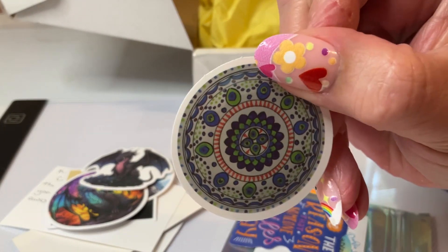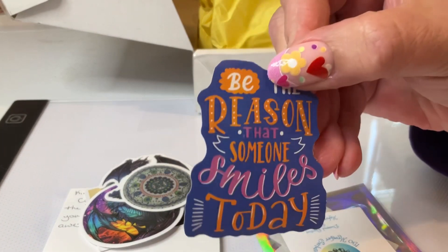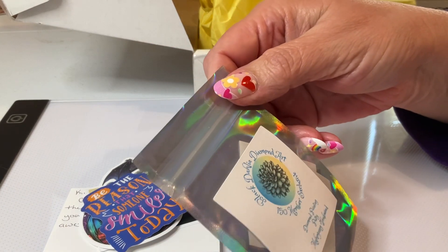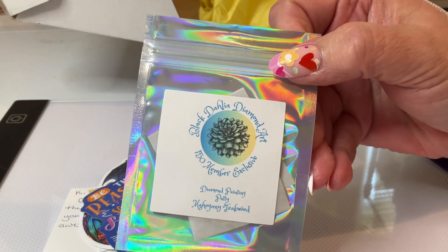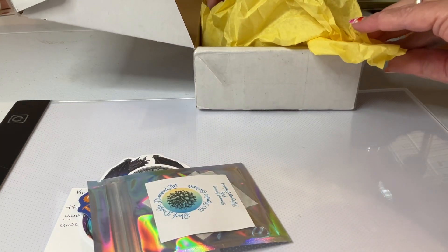Really nice, aren't they? And then — be the reason that someone smiles today. And then I got this putty. It is called Mahogany Teak Wood. Oh yeah, that smells really good. Let's see what else I got.